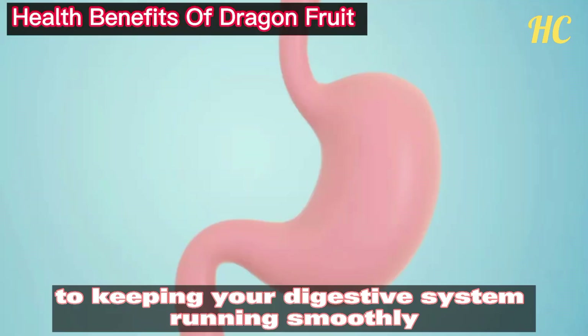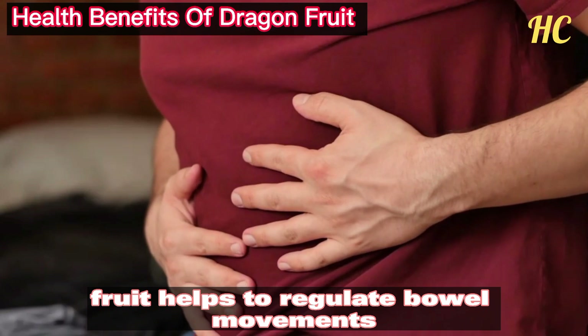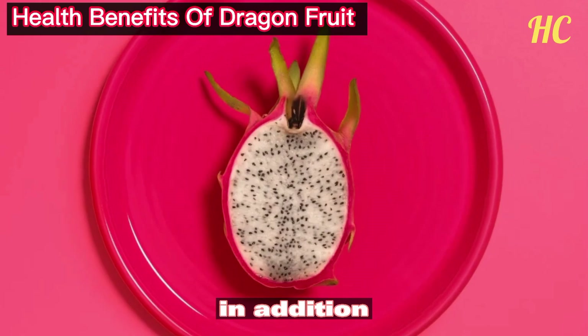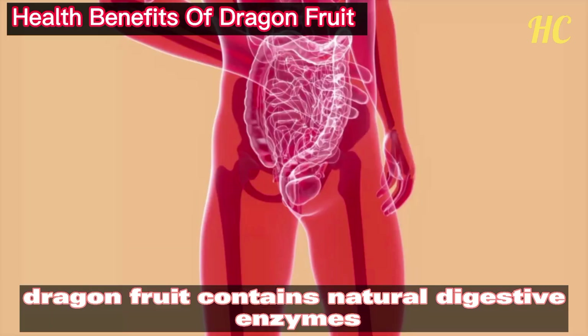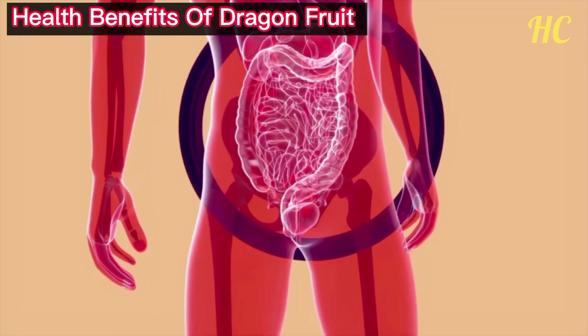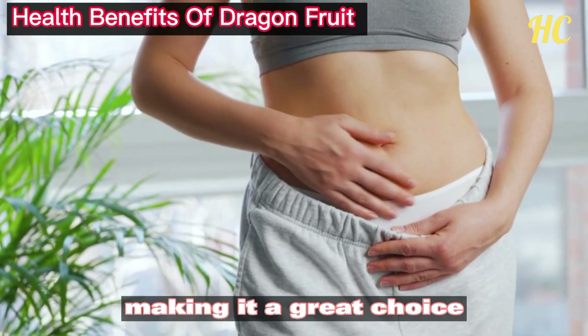The fiber in dragon fruit helps to regulate bowel movements, preventing constipation and promoting regularity. In addition, dragon fruit contains natural digestive enzymes that can help to break down food and improve nutrient absorption. Eating dragon fruit regularly can help to keep your gut healthy and happy.